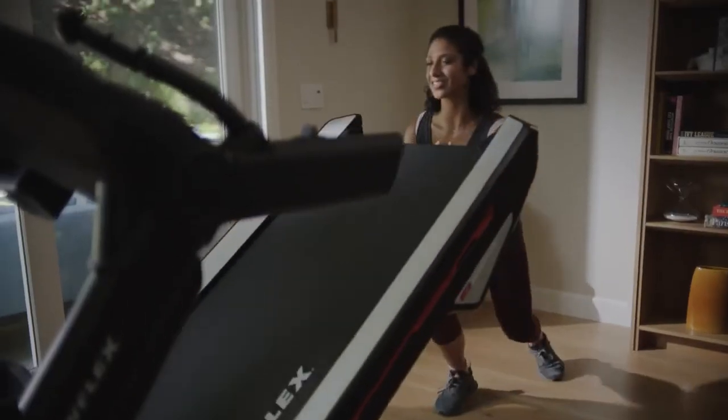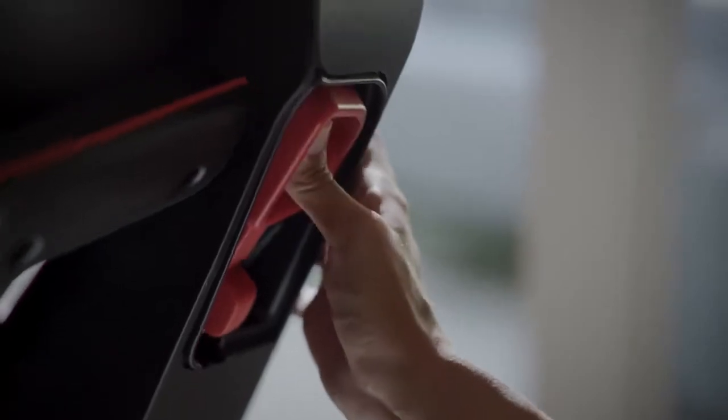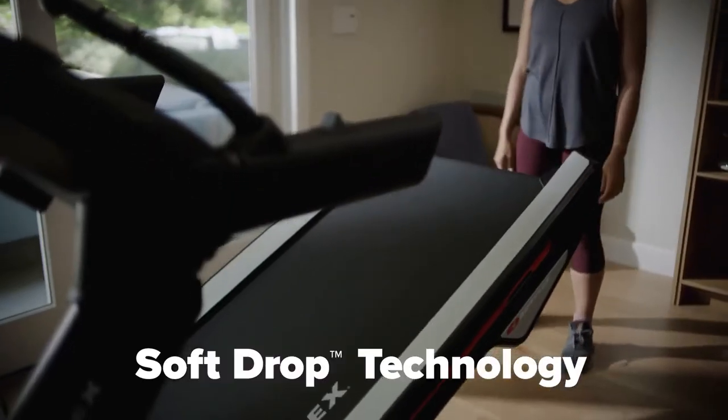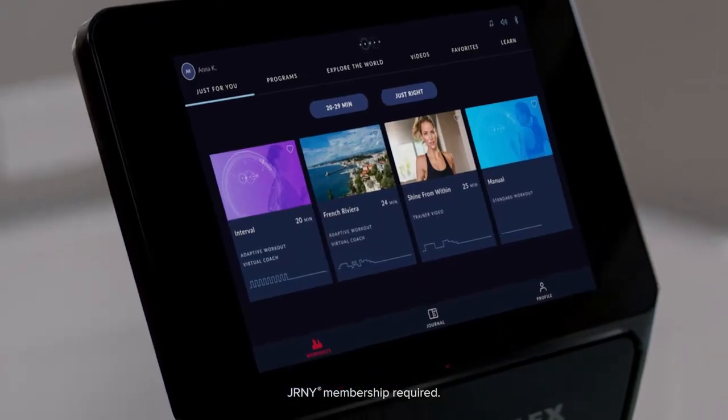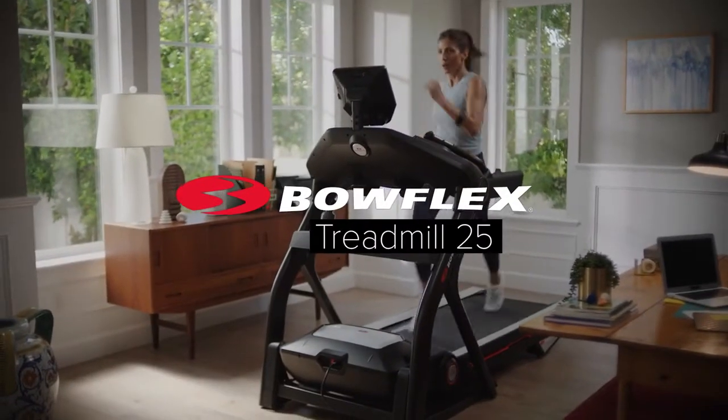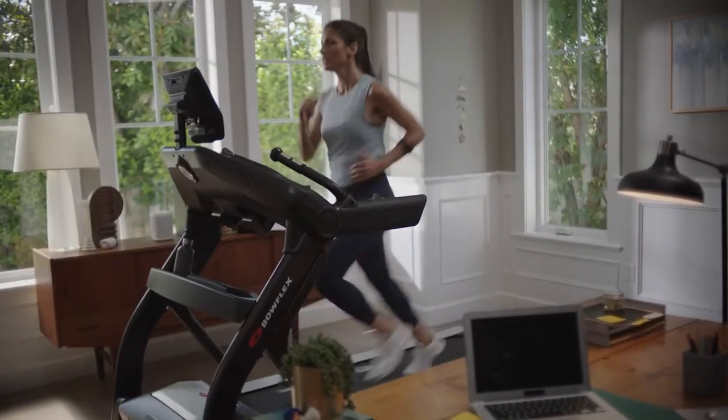After your workout, the Treadmill 25 folds up nicely to maximize space. When you're ready for your next workout, soft drop folding technology provides a gentle descent every time. With connectivity, variety, and personalized workouts at your fingertips, you'll have everything you need to reach success — the Bowflex Treadmill 25, offering a brand new adventure every day of the week.